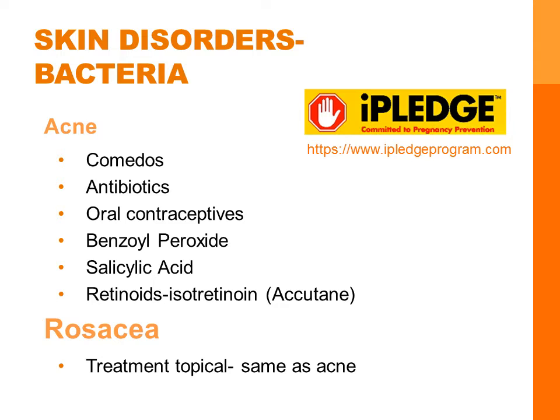Most importantly, care has to be taken with these retinoid medications because of the teratogenic effects. These are pregnancy category X. Pregnancy tests are usually performed on teen girls prior to dispensing this medication. There's an iPledge program that requires registration of all distributors, prescribers, pharmacies, and all male and female patients prescribed Accutane. This is to ensure that all individuals know the teratogenic effects of this medication.